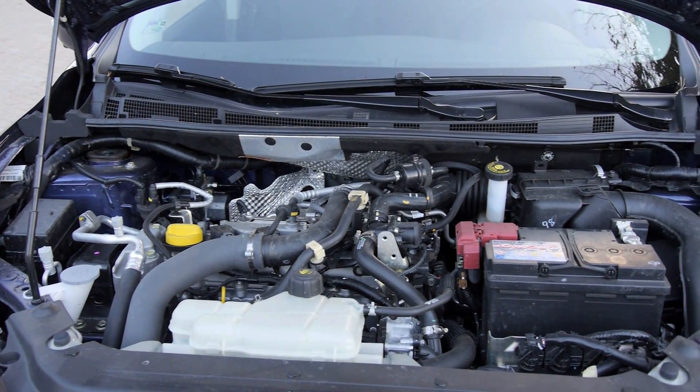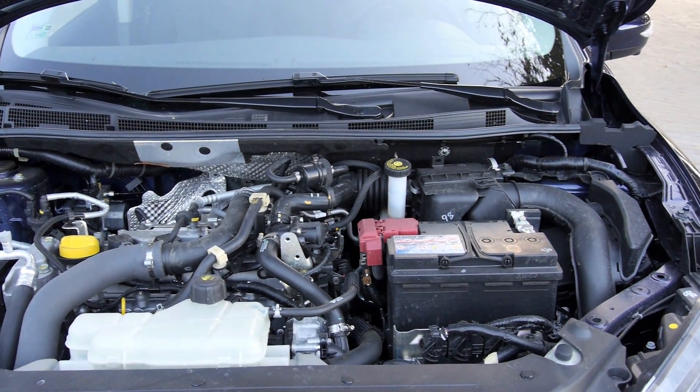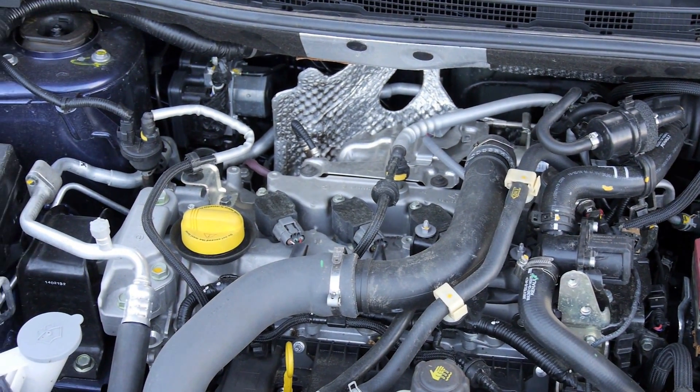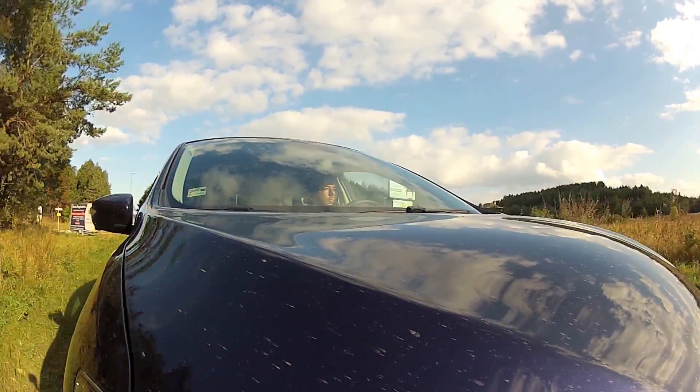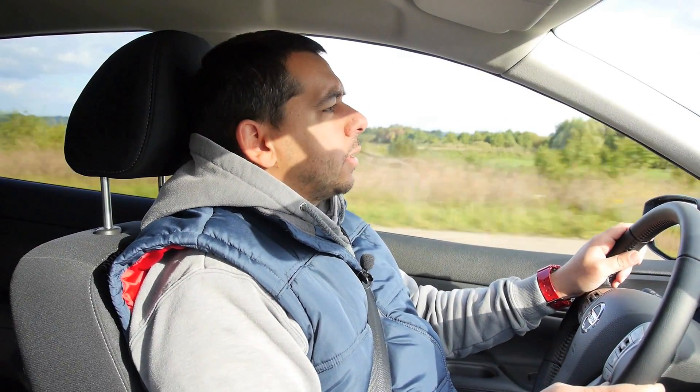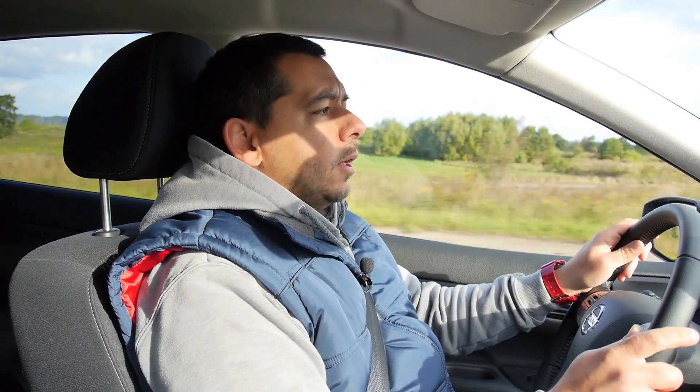Let's face it, this is pretty basic spec — a 1.2 turbocharged engine. It doesn't have much power or much torque, but it's got just enough to have you enjoy the driving. The steering is not very precise, but it's nicely weighted, so you feel a bit involved in the driving process. The gearbox is very slick.